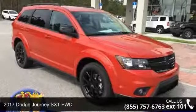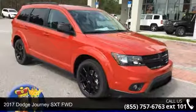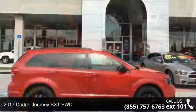Imagine yourself in this 2017 Dodge Journey. This may be the set of wheels you've been looking for.